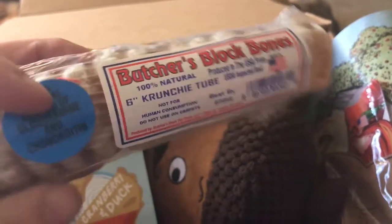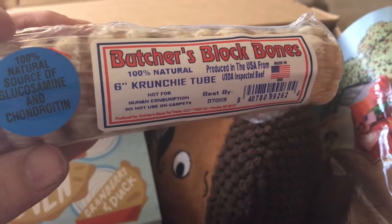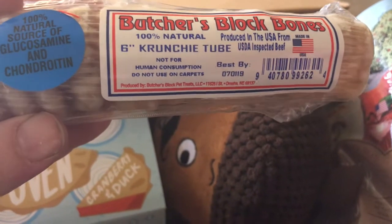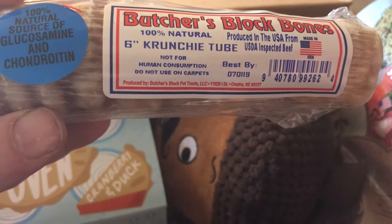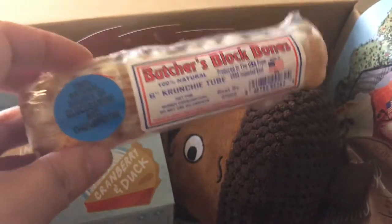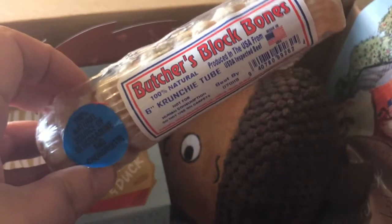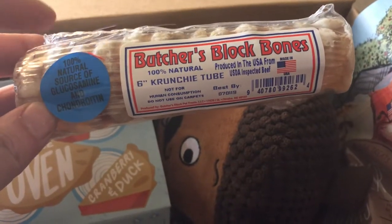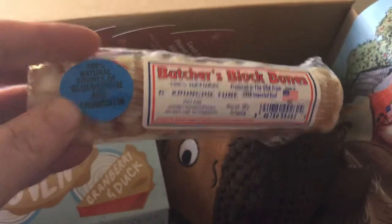He got a Butcher's Block Bones crunchy tube. And it says do not use on carpets, not for human consumption — pretty much yeah, I don't think any of us would be chewing down on this. Anyway, Zeke is super old, and so I usually don't allow stuff like this. He tends to kind of choke on things like this and get it caught, and he scares his mama when he does that. So I will probably not be giving him this.